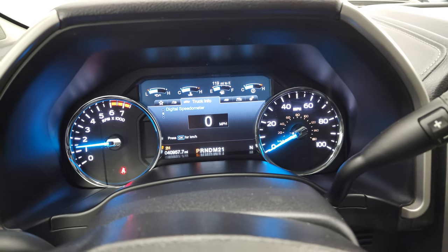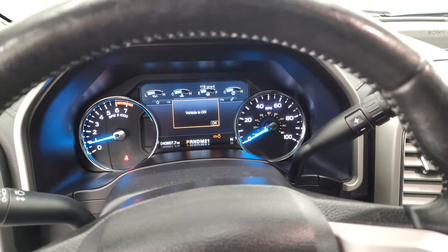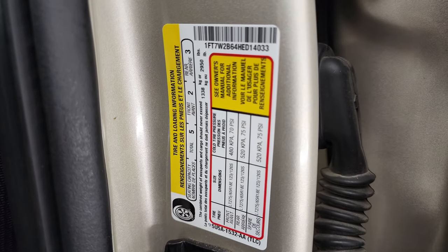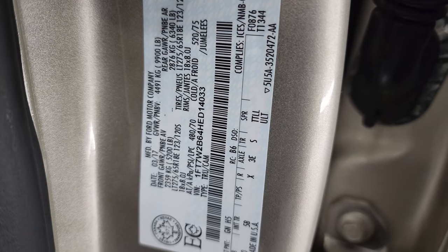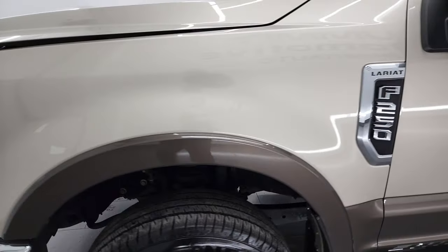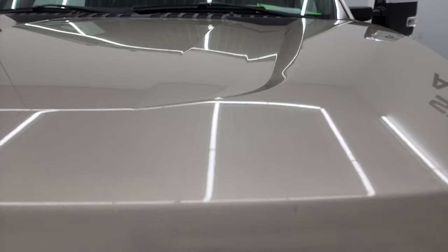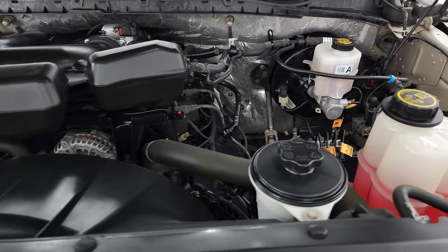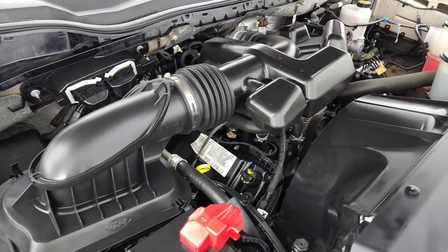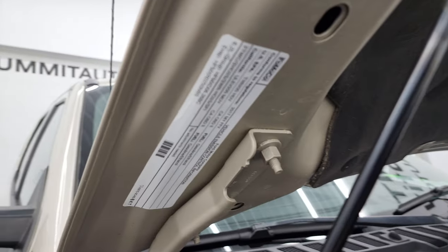We'll start it up and take a quick look under the hood. Starts right up — no check engine lights or anything like that, except it's telling me the hood's open. There is your tire and loading information sticker, and there is your VIN sticker. Under the hood, we have the 6.2-liter V8 gas engine. Engine bay is very clean, runs very smooth. Once again, this truck has been fully safety inspected by our service shop. Fresh oil and filter change, all fluids checked and topped off, and this truck is 100% ready to go. Shocks are doing a nice job holding that hood up. There is your emissions sticker.